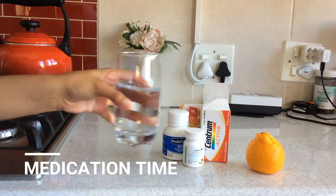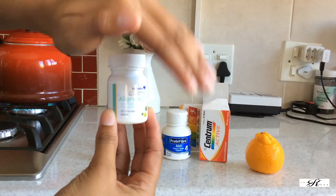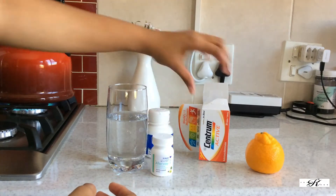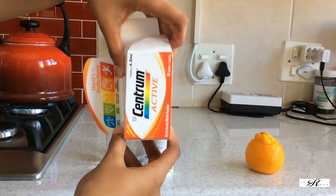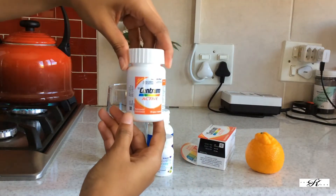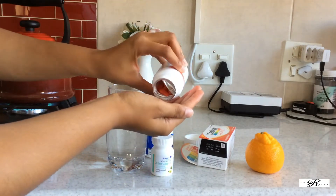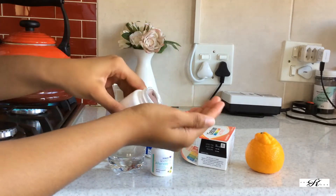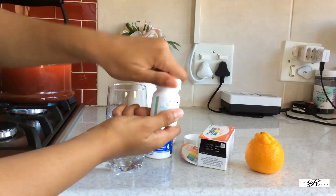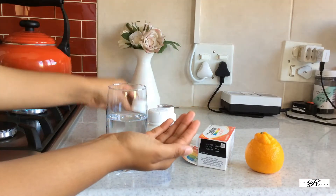Straight after eating I go in with all my medication. I have a glass of water and three different medications that I take every morning. The first is my aloe, which really helps with my allergies and clearing any buildup in my throat and chest — I have very intense allergies. The next is my probiotic, which I have to take every single day to help me with my stomach. And the next one is Centrum — right now we are all keeping healthy and making sure we have that extra support for our immune systems.